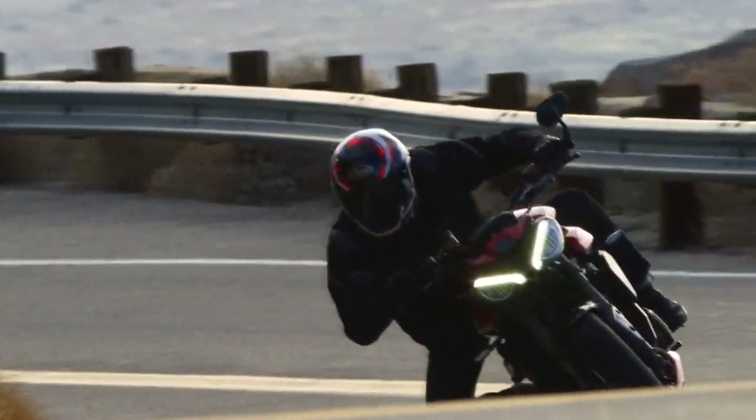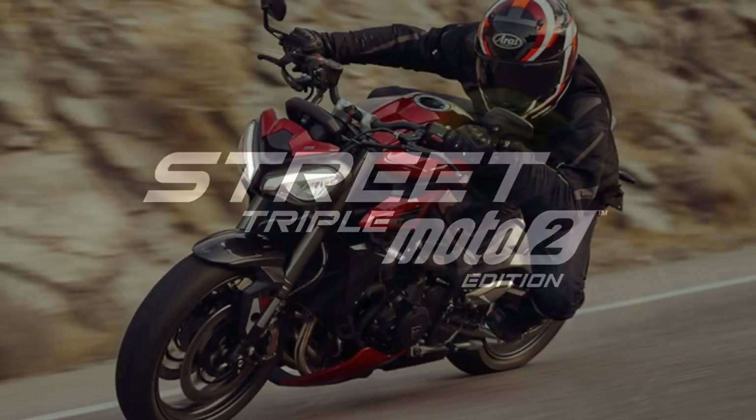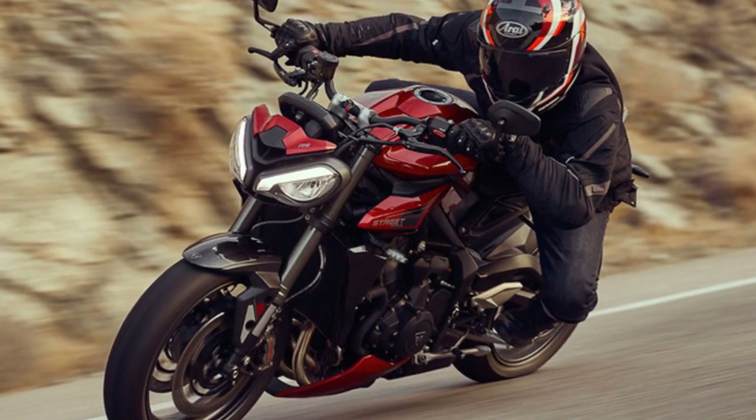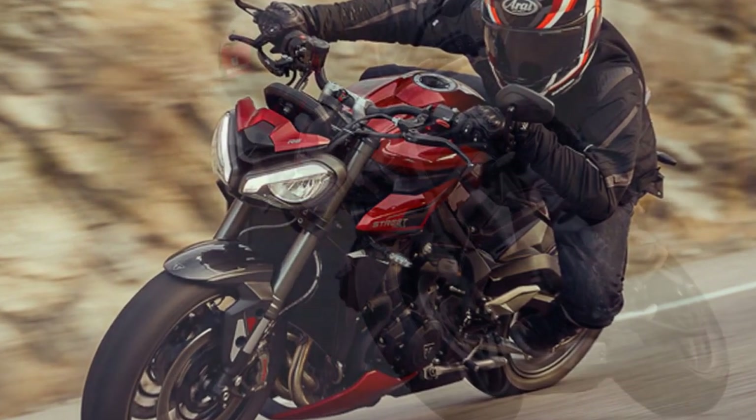The instrument cluster is a full-color TFT display, providing riders with a wealth of information, including riding modes, navigation, and smartphone connectivity. The switchgear is intuitive and user-friendly, enhancing the overall riding experience.